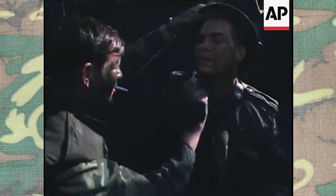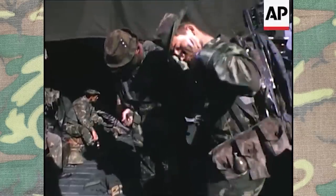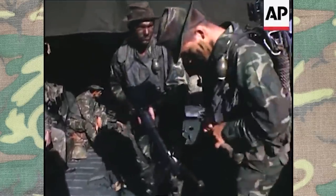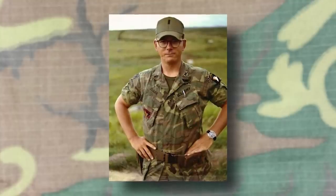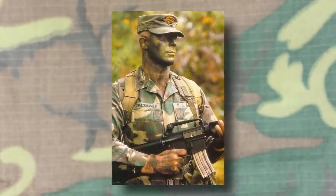Welcome everyone to part 2 of our series on United States Woodland Camouflage Patterns. In this one we'll be going over the famous and somewhat confusing pattern known simply as ERDL. We'll be going over all the primary variants from brown and green dominant to the transitional version, commonly referred to as RDF ERDL.